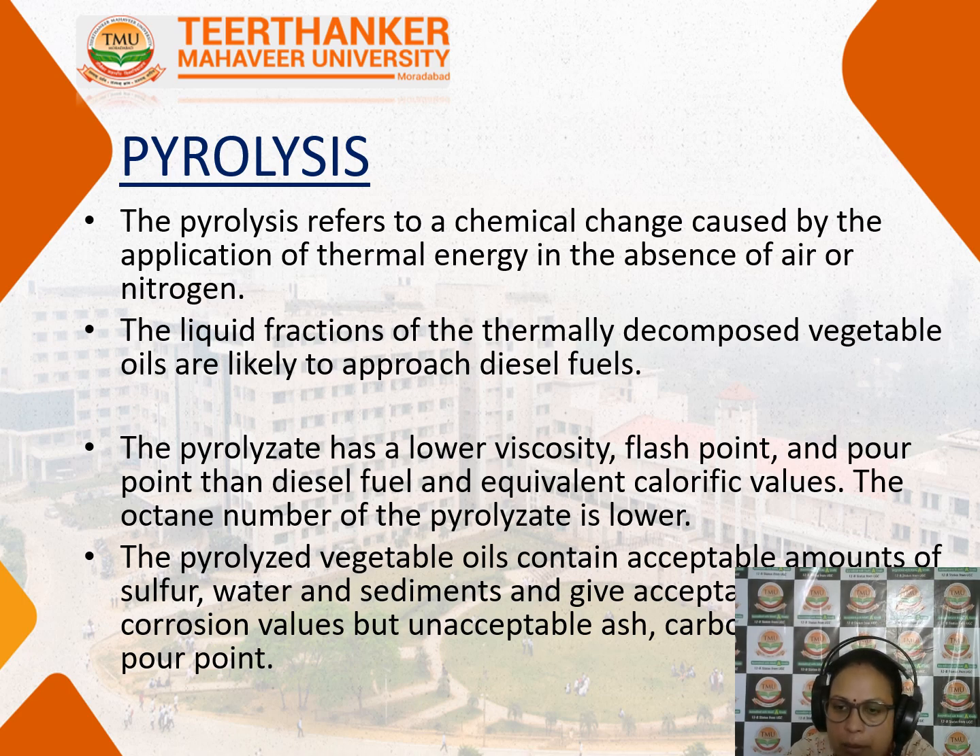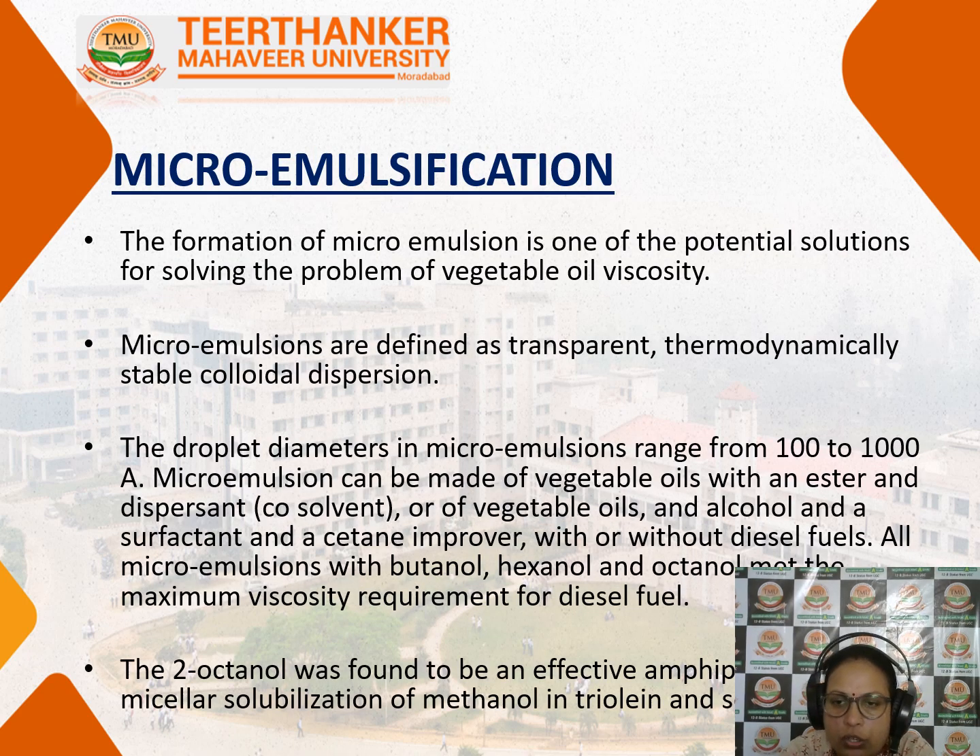Its calorific value is not up to the mark, so pyrolysis needs to be worked out. The vegetable oil in pyrolysis contains acceptable amounts of sulphur, water, sediments, and some corrosion values.